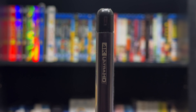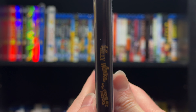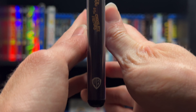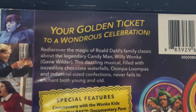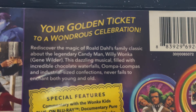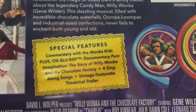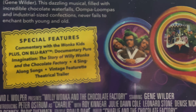Here we have the spine. In the back, featuring the premise of the film, along with the special features and some shots.